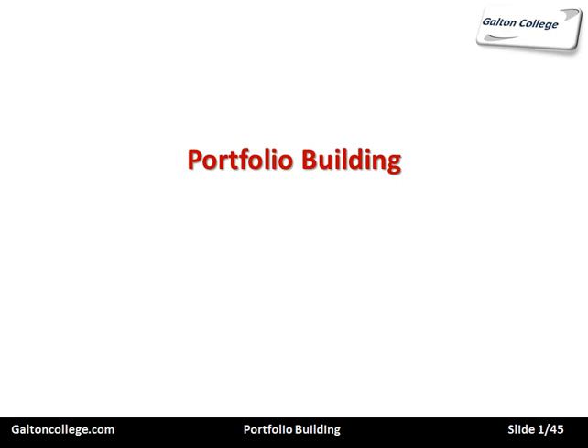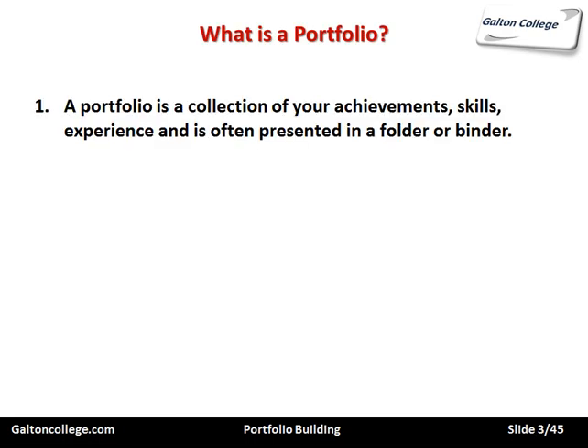This class is concerned with portfolio building. We start by looking at what a portfolio is. It's a collection of your achievements, skills, and experiences, and it's often presented in a binder or in a folder.